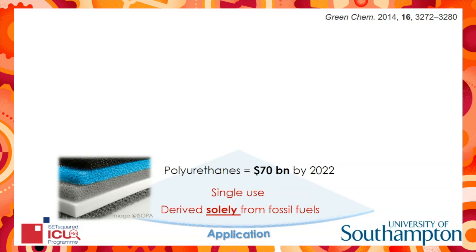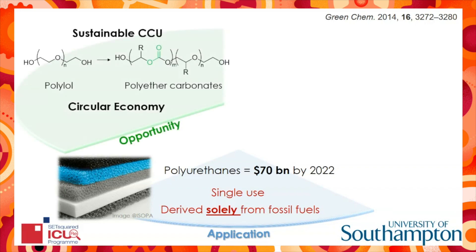Unfortunately, polyurethanes are derived solely from fossil fuels and are single use. One way to improve the sustainability of these materials is to derive the starting materials — in this case, the polyol — from carbon dioxide.